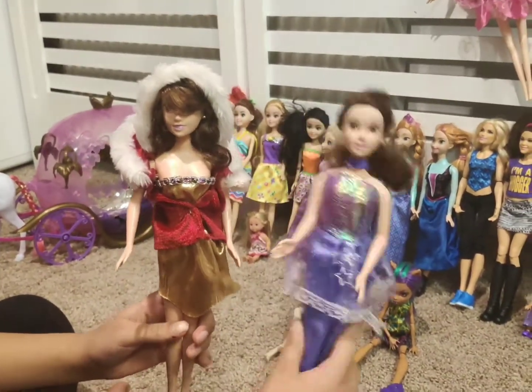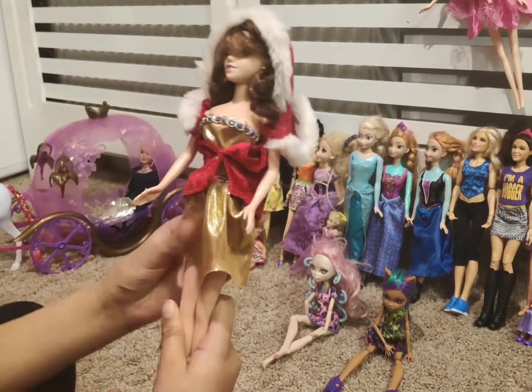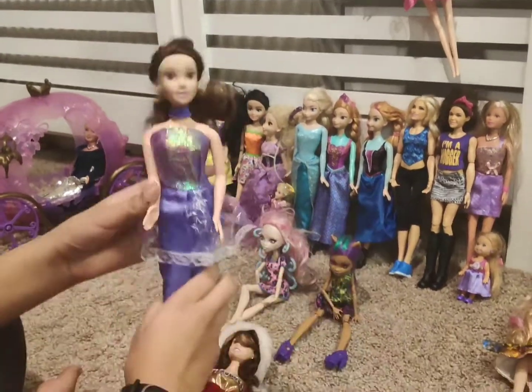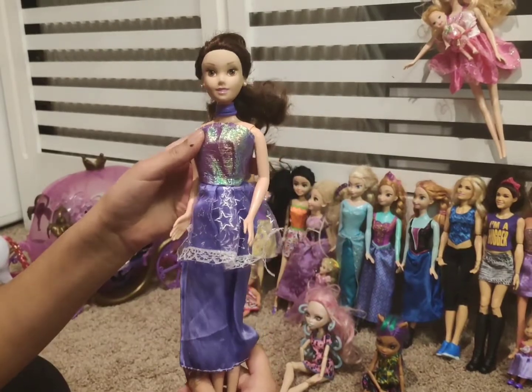So these are both the Belle dolls. This Belle doll is the snow one with a red and white fluffy coat, she also has a short golden dress. This Belle is the party Belle, the one that has a long sleeveless dress.